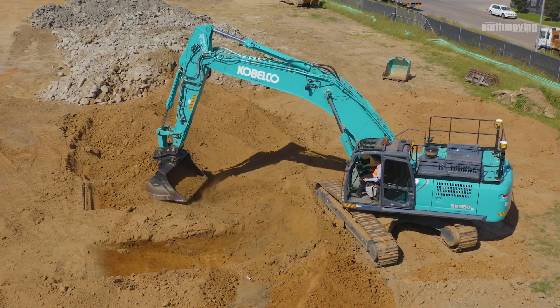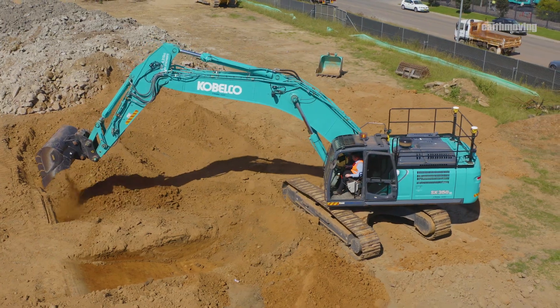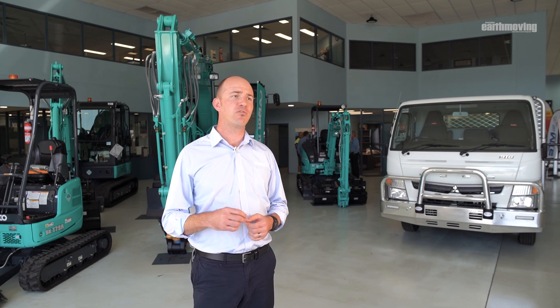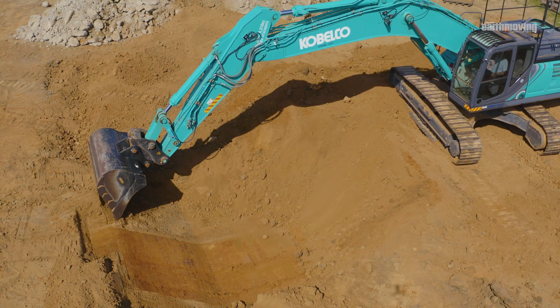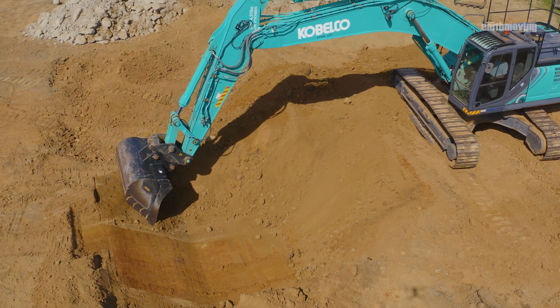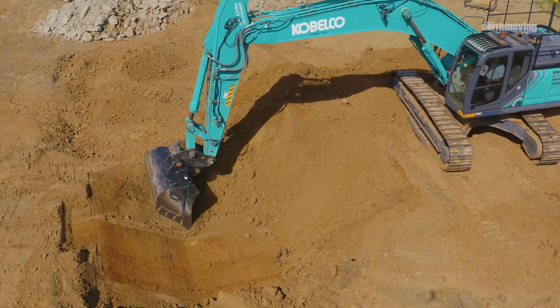We've been here today to demonstrate to some of our customers the capability of the Kobelco SK350LC integrated with the Trimble Earthworks machine control platform. Kobelco has partnered with several of the leading machine control system technology providers to be able to offer the latest generation machines as 3D GPS guidance ready. This machine we have here today has that next level of the system, as it's machine control ready with automatics.